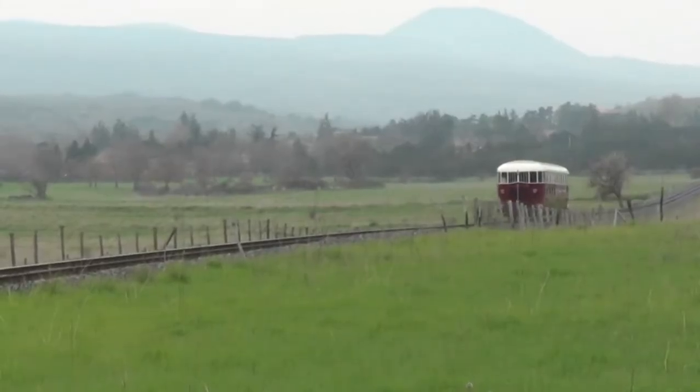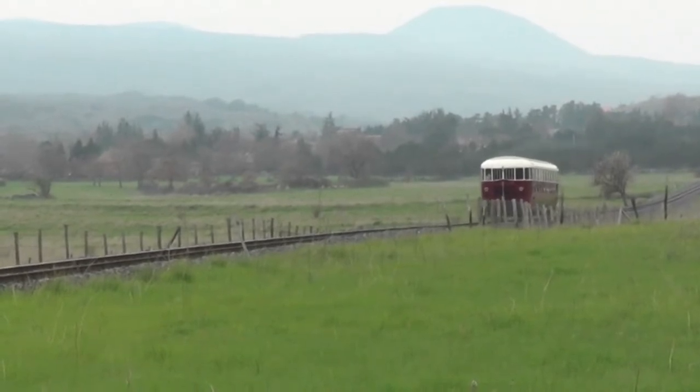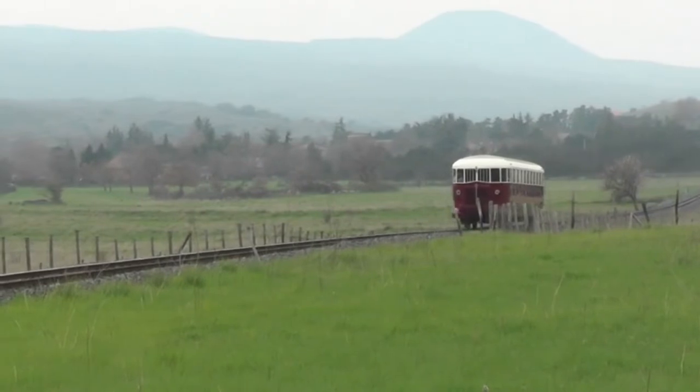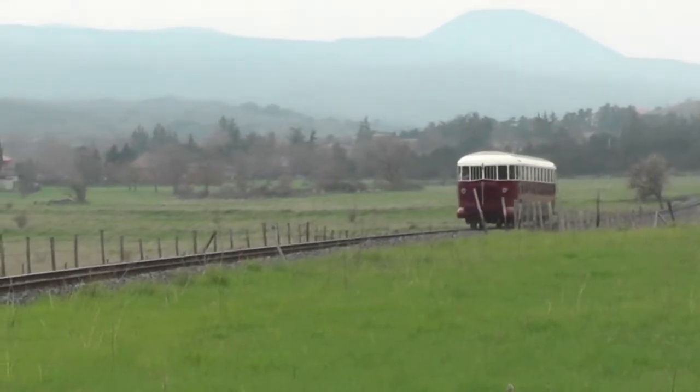These railcars could attain a maximum speed of 75 km/h, which is 46 miles an hour, but on the Circumetnea the nature of the track meant that the average journey speed didn't exceed 28 miles an hour.